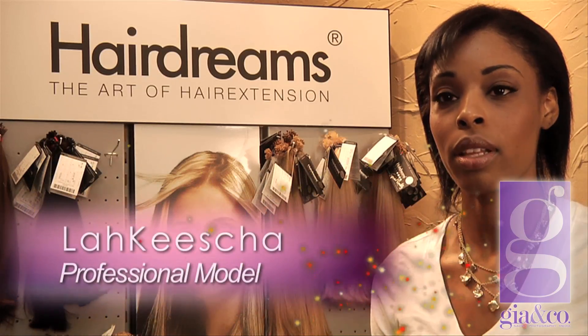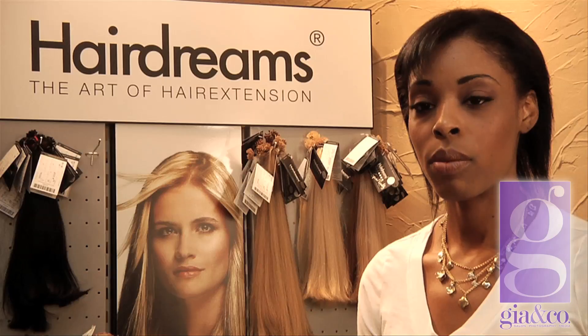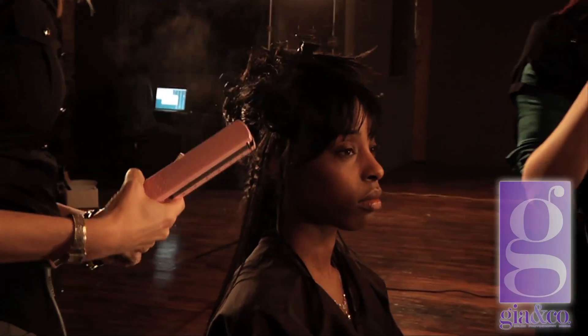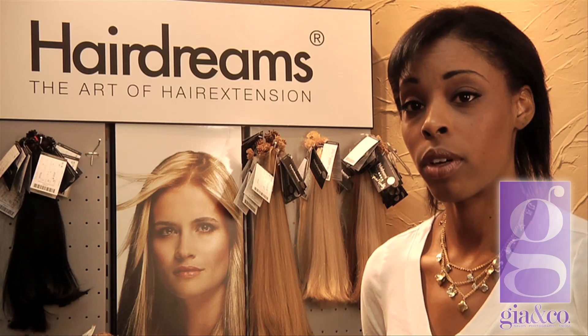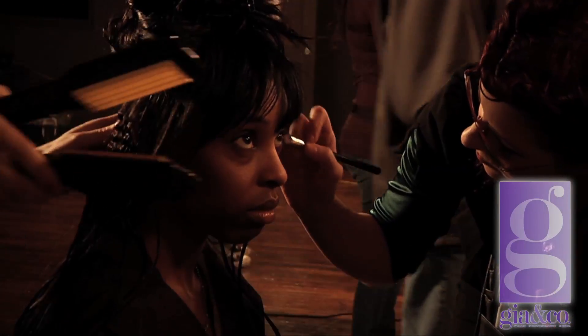My name is Lachisha and I've currently been modeling three years. I'm getting extensions today to add thickness and volume to my thin hair, as well as length. I've worn track extensions before and also sewing extensions. I do think extensions complete my total look and enhance and transform my photos. Gia's extensions look natural, can last up to six months, and quality hair is used.